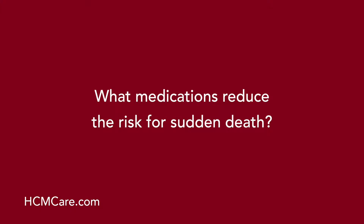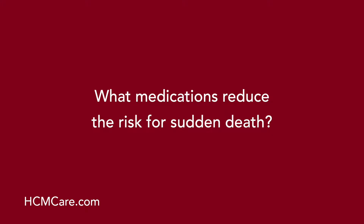What medications reduce the risk for sudden death? Unfortunately, we don't have a clinical trial in that regard, so we can't say with certainty. The way such a clinical trial would be done is half the patients would get that medication, the other half would not, and then we would follow them longitudinally over a period of four or five years.